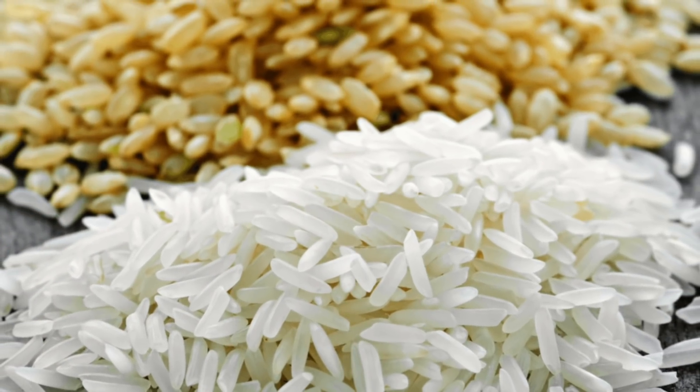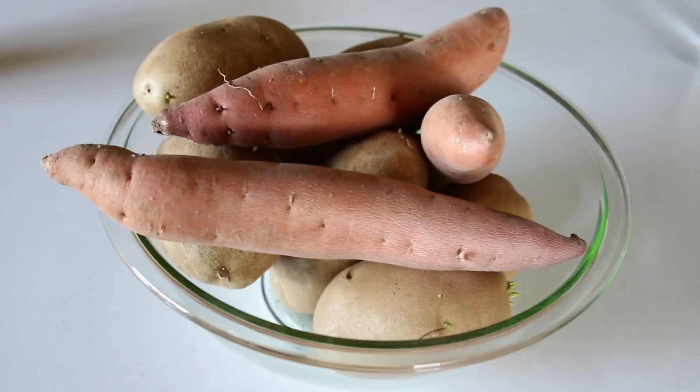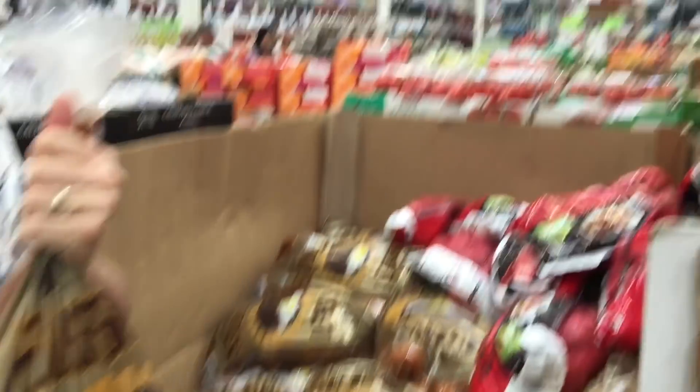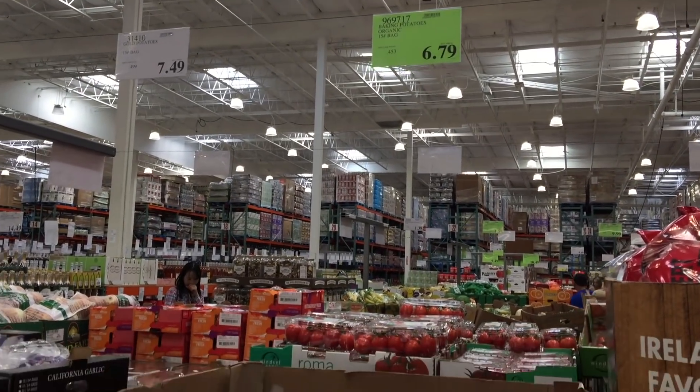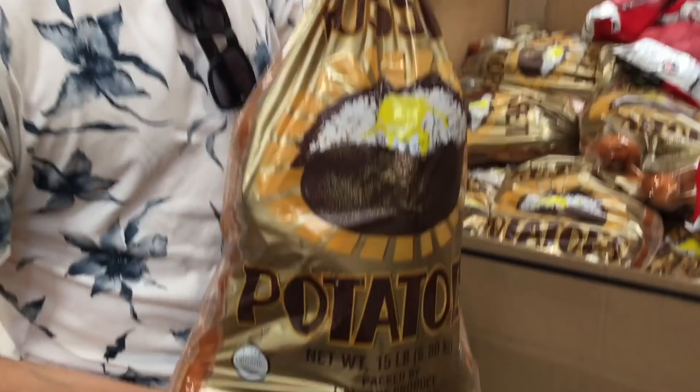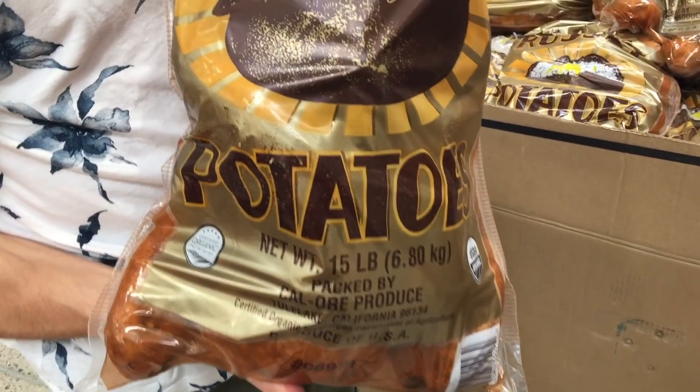Look for the least processed items you can find — sticking to whole foods. So brown rice over white rice, for example. Try to find things that have a really long shelf life, like potatoes. Potatoes can be made into so many different meals, and when you can get a really big bulk bag of them, they will last you the entire month. This one here is 15 pounds for $6.79 — that's 45 cents per pound. That's great.